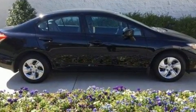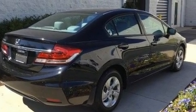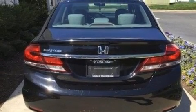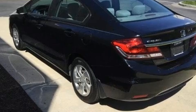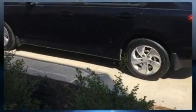Honda also prioritized safety and security with features such as dual front impact airbags, head curtain airbags, traction control, brake assist, a security system, and ABS brakes. This car was designed with safety in mind, allowing you to drive with even greater assurance.